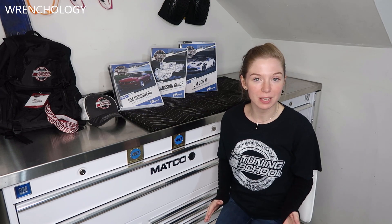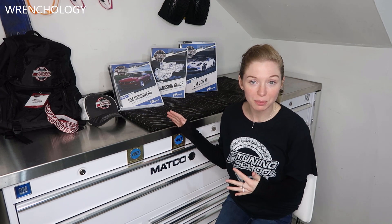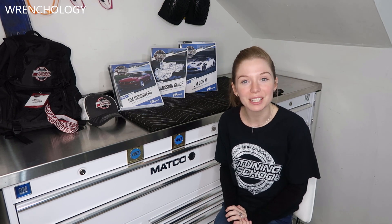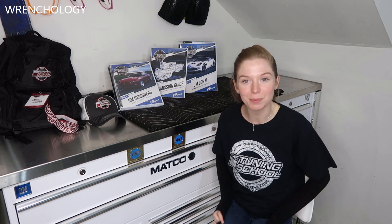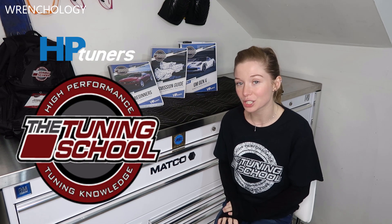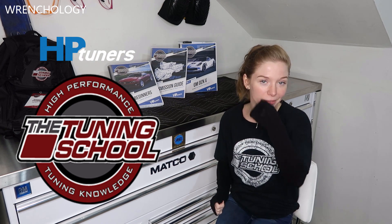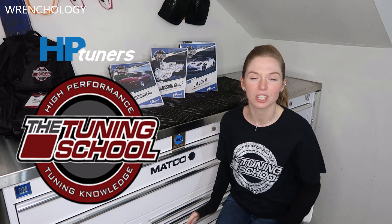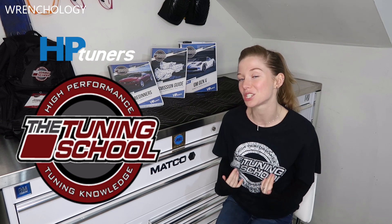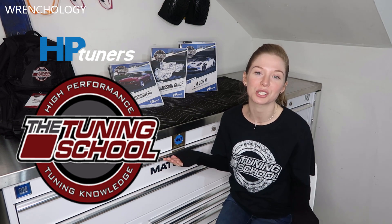Last year, a couple months before SEMA, Tuning School reached out to me. They found Ranchology, they found my page, and they loved what I was doing. So they invited me and my husband to go to a GM HP Tuners class. They don't only offer GM HP Tuners classes — they offer Ford HP Tuner classes, Dodge, and a whole bunch of different classes, but me being the GM girl, I decided to go with the GM class.